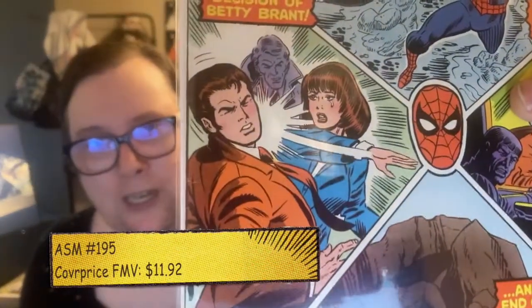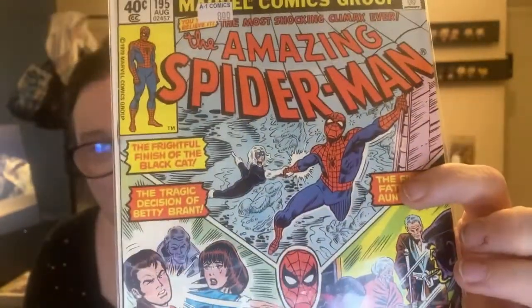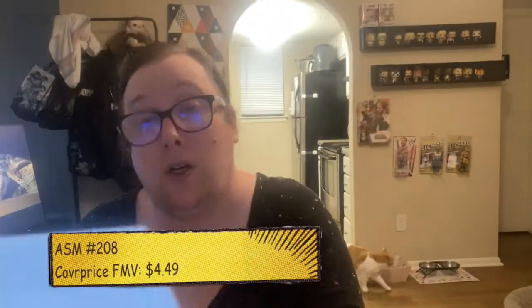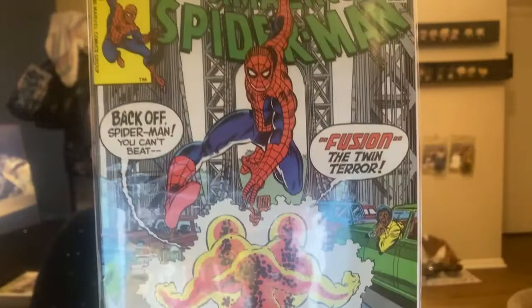ASM 195 — they have $8.00 on that. A whole bunch of stuff happening here: Peter getting slapped by Betty Brant right across the face, Aunt May drama, Black Cat, and classic Spider-Man trapped under a bunch of rubble. Next up: ASM 208 — Fusion, The Twin Terror.